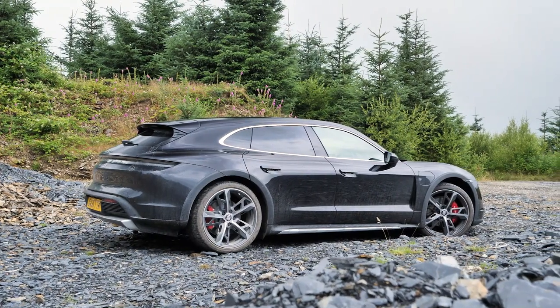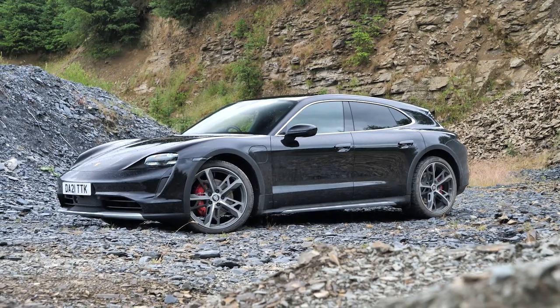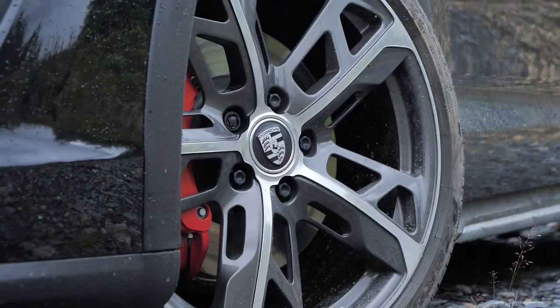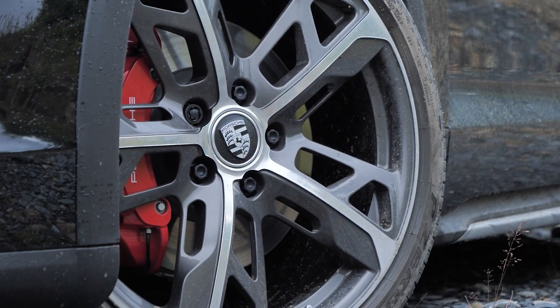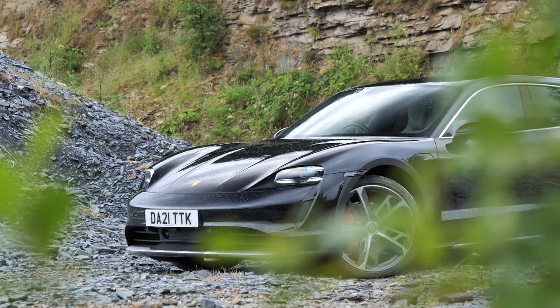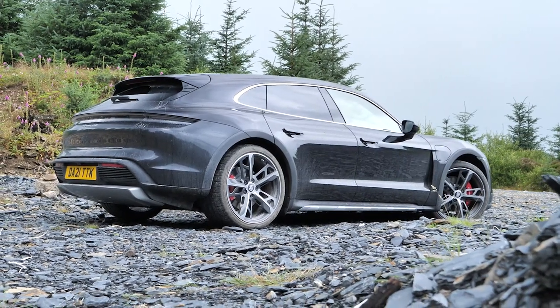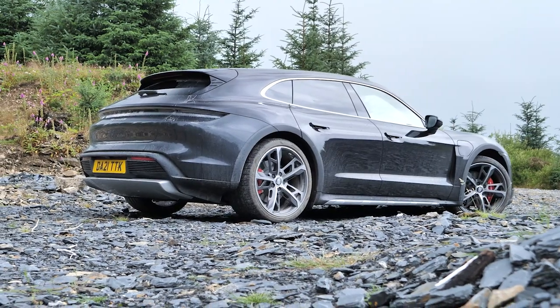At first glance, you'd be forgiven for thinking the Cross Turismo was simply a Taycan with a bigger boot. Well, it might share the same platform with its saloon sibling, but its DNA has been altered. We've now got new wheel mounts, new strut supports, and a revised self-leveling system at the heart of the major changes under its skin. It's also a physically bigger car than the Taycan — not just taller, but longer too.